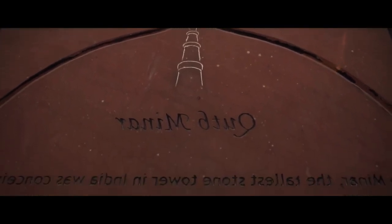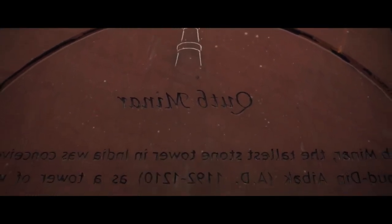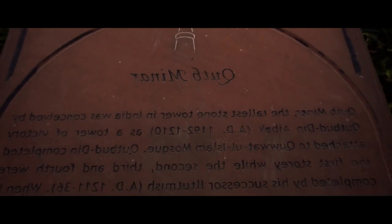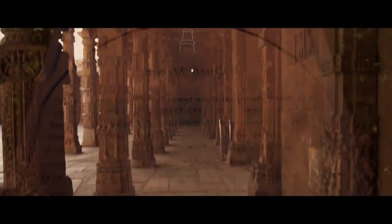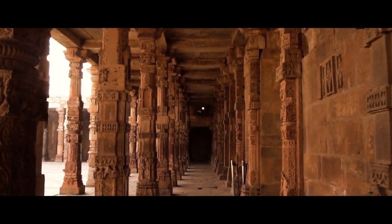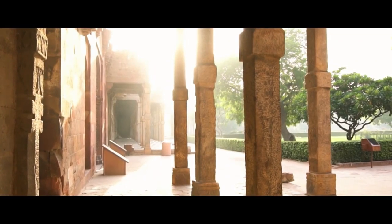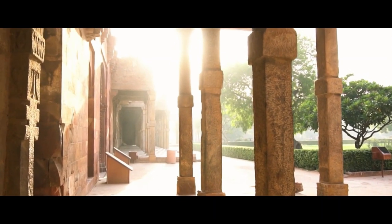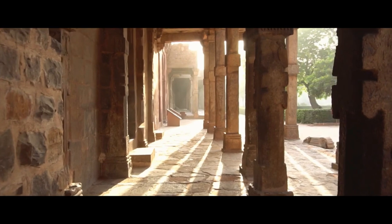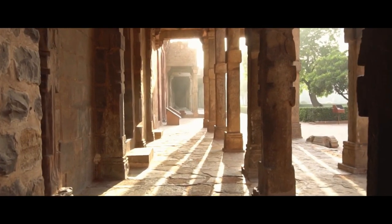The Qutub Minar is a UNESCO World Heritage Site located in the Mehrauli area of Delhi, India. It is a large minaret, a tower that is typically part of a mosque, and is considered to be one of the most significant examples of Indo-Islamic architecture. The Qutub Minar was built by Qutb-ud-din Aibak, the first ruler of the Delhi Sultanate, in the early 13th century. The tower is made of red sandstone and marble and stands 72.5 meters tall with 379 steps to reach the top.